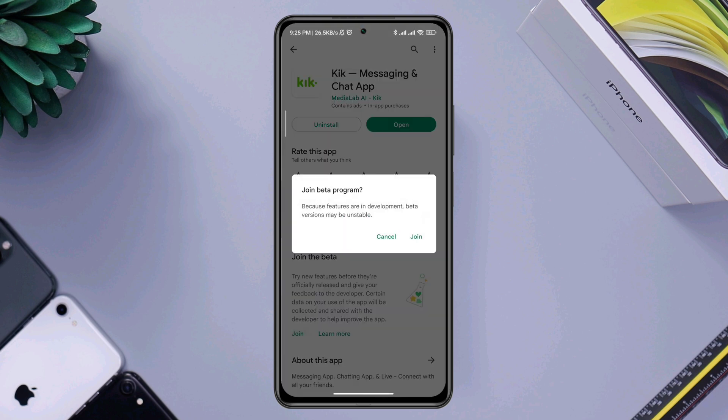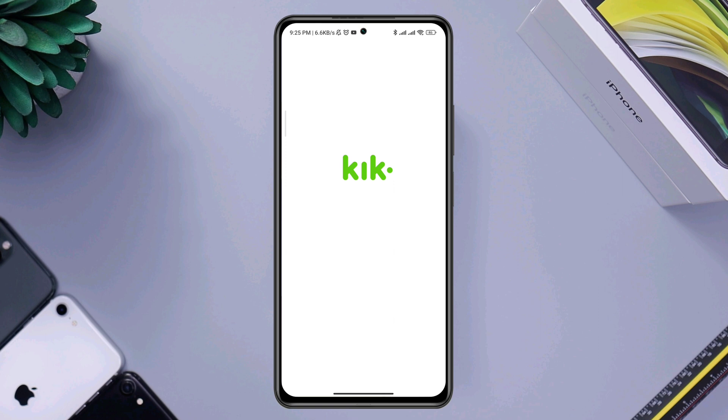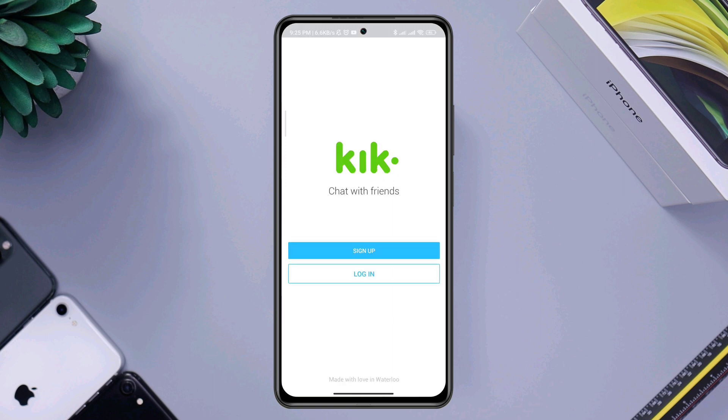After that, enter your credentials and check if your issue is resolved. If you still have messages or chat not coming or working after following this process, please comment below and let me know. Thanks for watching.